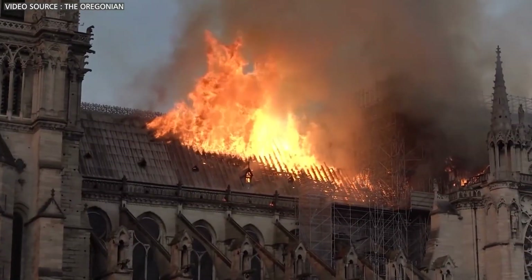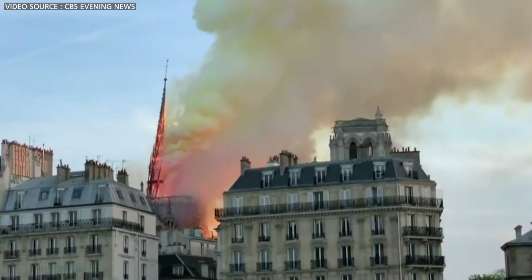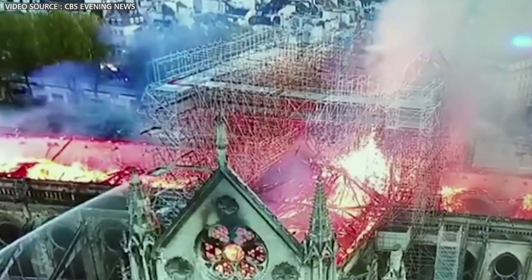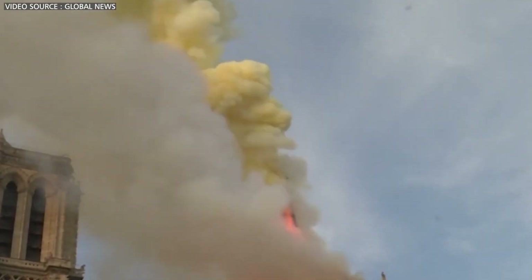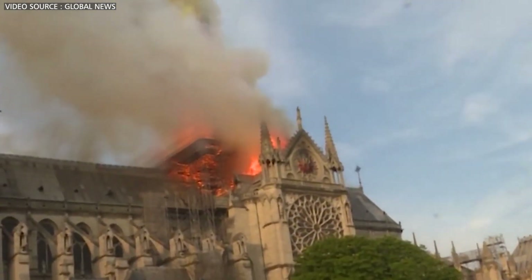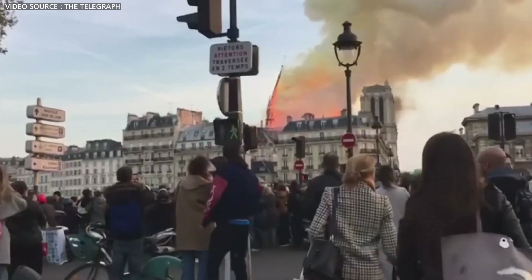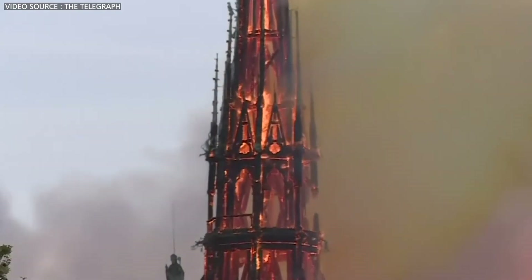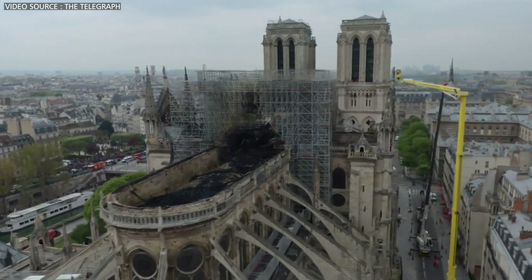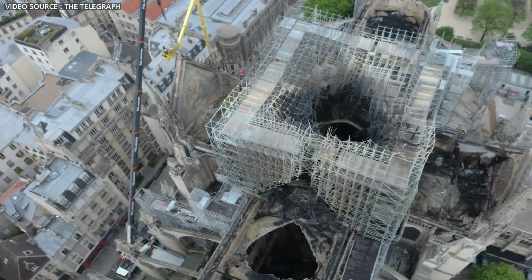However, tragedy struck on the evening of April 15th, 2019. Flames broke out in Notre Dame's attic, rapidly consuming its centuries-old wooden framework. Parisians and people worldwide watched in shock as the cathedral was engulfed in fire. The blaze burned for hours, and eventually Notre Dame's spire — a 19th century addition and a cherished symbol — succumbed to the flames and collapsed. The fire devastated the cathedral, destroying its ancient wooden roof and causing extensive damage.